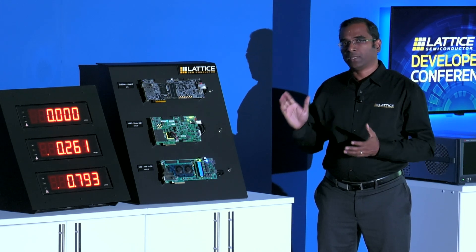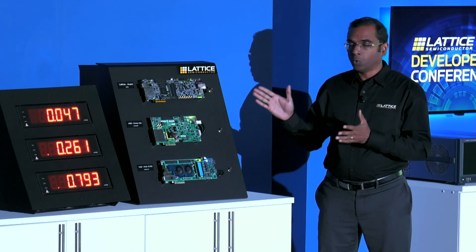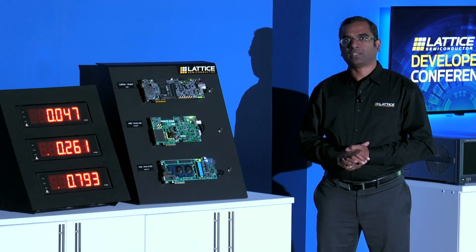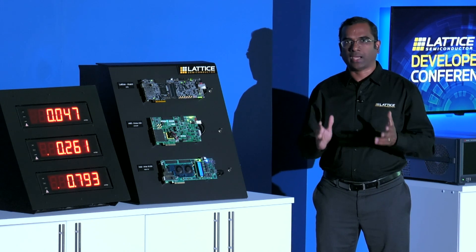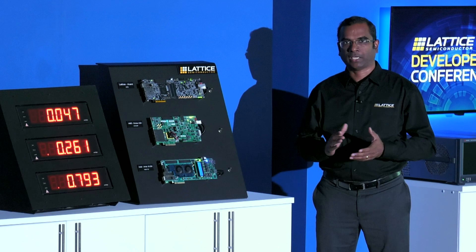Now let's go ahead and boot up the AvantEx FPGA from Lattice. And it takes only 47 milliseconds to boot up. So as you can see, AvantEx FPGA has significantly faster boot-up time than other FPGAs, making it an ideal choice for security and safety critical applications. Thank you.